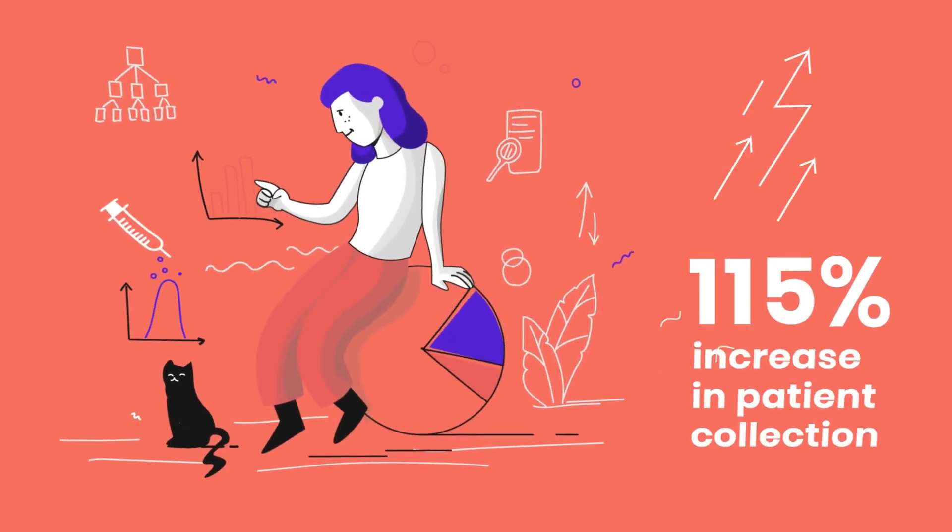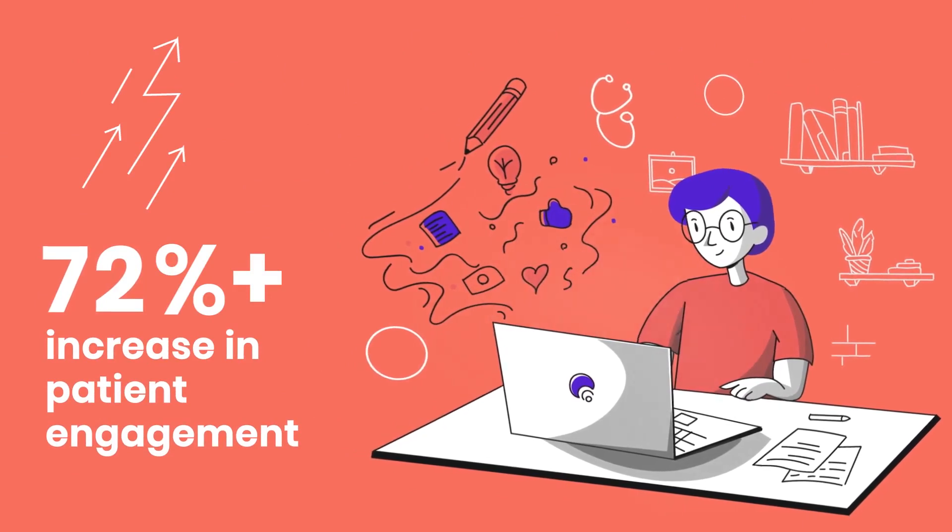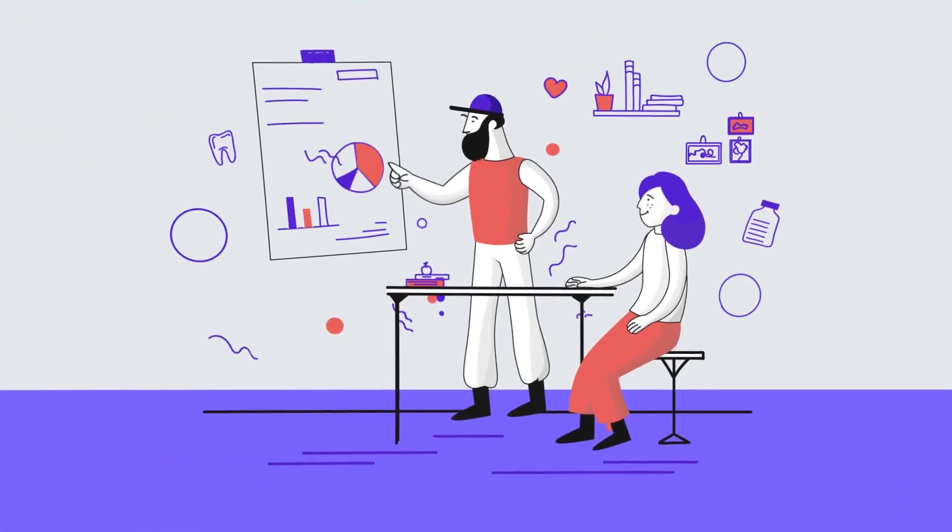1. Increase revenue. 2. Faster payments. 3. Increase patient satisfaction. Are you ready to transform your business?